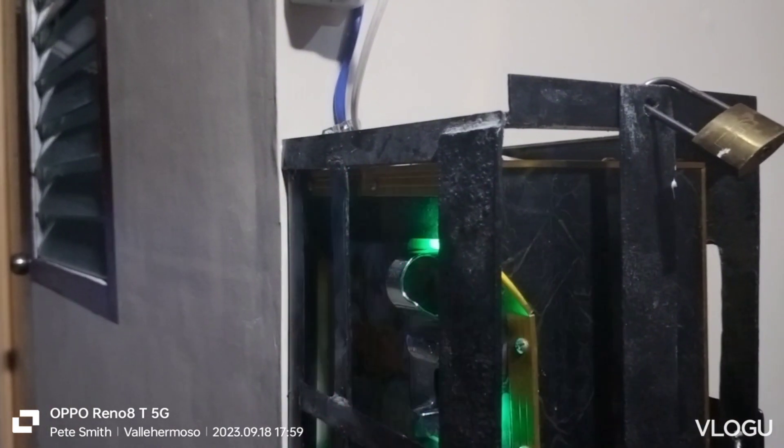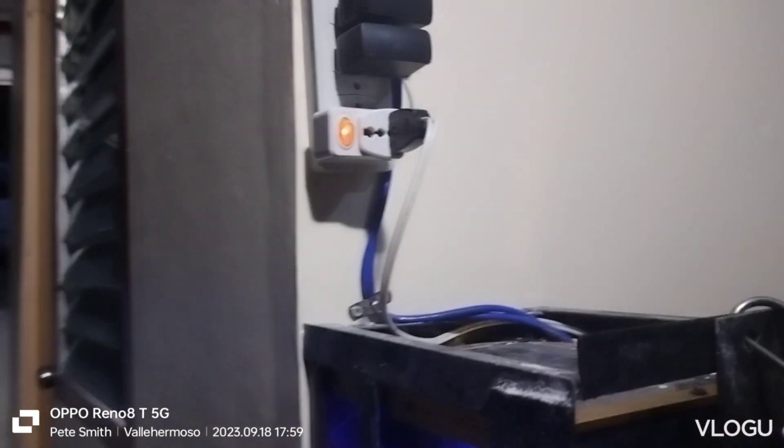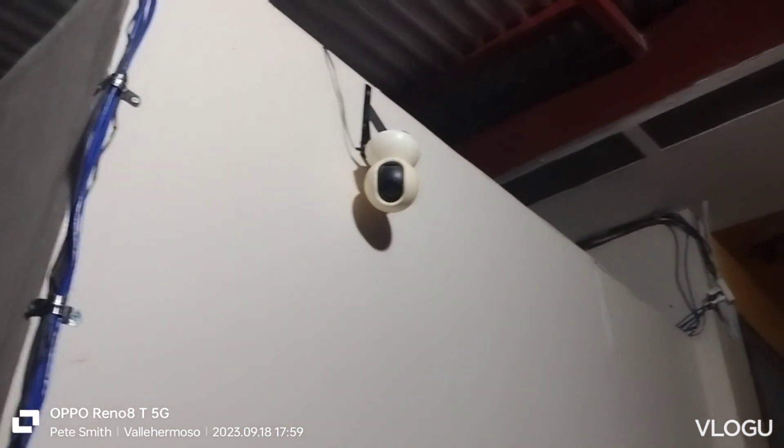There's one camera, and I'm restarting it. I put a switch there so I can make it easy. And there's the other camera.